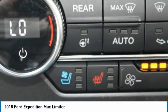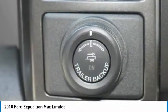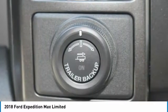Running boards, seat memory, power folding mirrors, steering wheel controls, a Tovick leather steering wheel, automatic transmission, and rear bench seats.